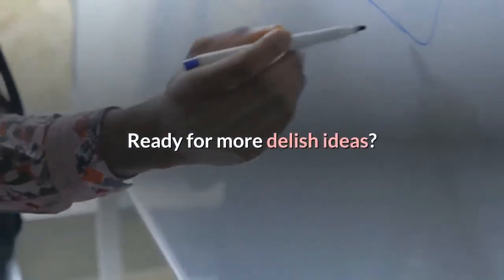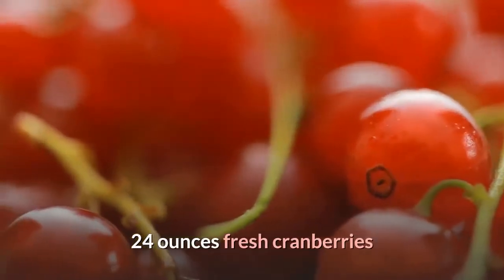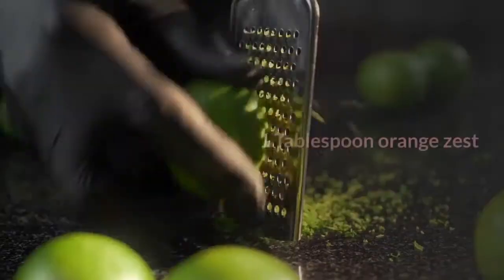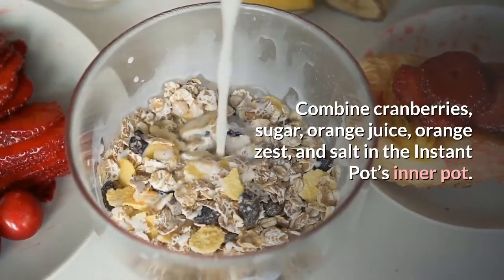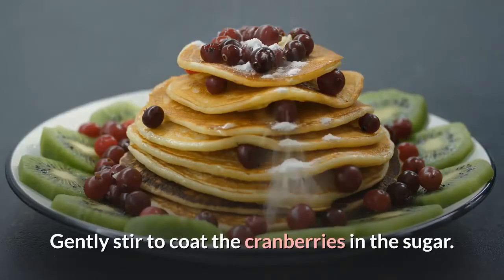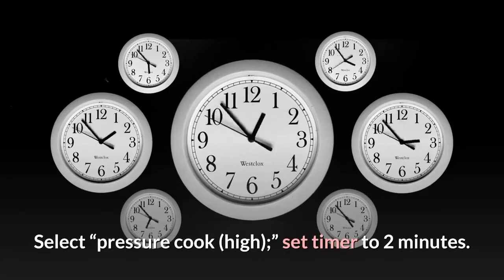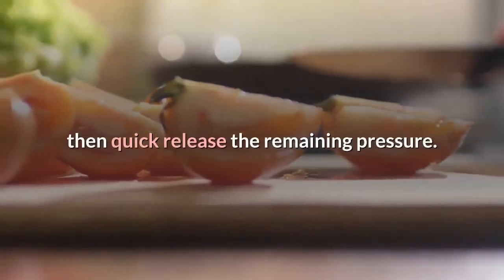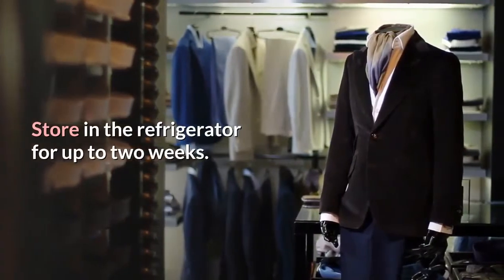Instant Pot Cranberry Sauce ingredients: 24 ounces fresh cranberries, 1 cup granulated sugar, 1/4 cup orange juice, 1 tablespoon orange zest, pinch of kosher salt. Instructions: Combine cranberries, sugar, orange juice, orange zest, and salt in the Instant Pot. Gently stir to coat the cranberries in the sugar. Cover and lock the lid, set the vent to the sealing position, select Pressure Cook High, and set the timer to 2 minutes. When cook time is complete, allow 5 minutes of natural release, then quick release remaining pressure. Remove the lid and transfer to containers to cool. Store in the refrigerator for up to two weeks. Makes one quart.